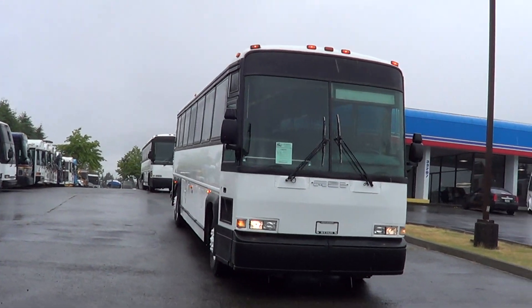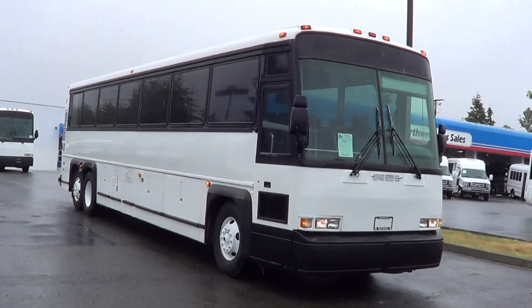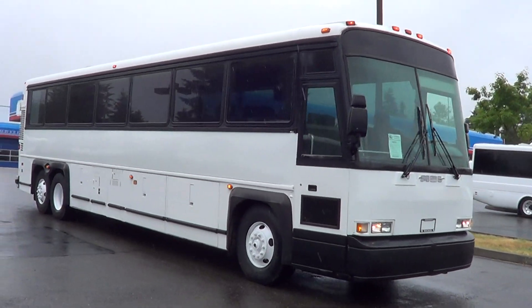Good morning again. This is Eric, Northwest Bus Sales. All right, here we go. Let's start another one.